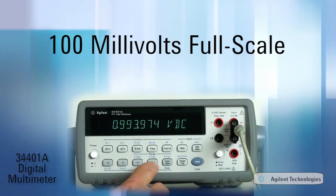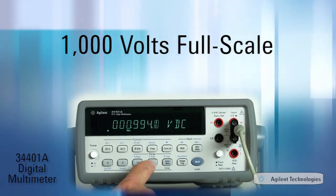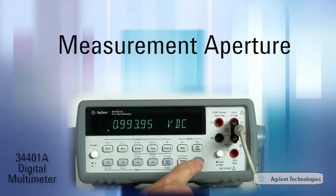Five DC voltage ranges cover 100 millivolts full scale to 1000 volts full scale. It's easy to select the measurement aperture time to trade off speed for resolution.